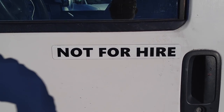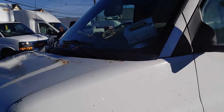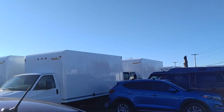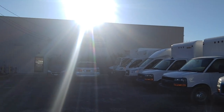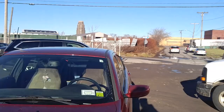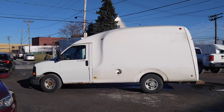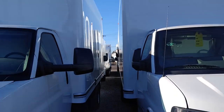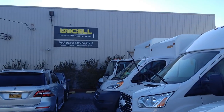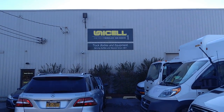My truck, my high-cube Unicell van, has almost come home. We're in Buffalo, and this is where they make Unicell one-piece fiberglass bodies, but they did not make my egg, my swimming pool on wheels, my sperm whale here. We stopped in to see this manufacturing plant in Buffalo, New York, making parts since 1907.